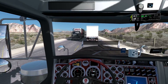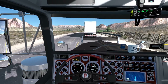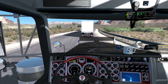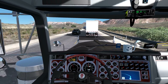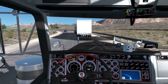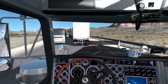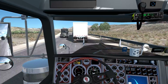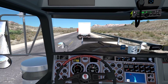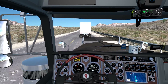Oh, look at that — a triple trailer! Only in Nevada, though nowadays I think it also appears in Oregon. This AI truck is really slow — we're traveling at like 30 to 35 miles per hour and catching up to him already. Maybe this is part of Sipinho's traffic modifications with triple trailers unlocked. Maybe he just needs a bit of space to accelerate.